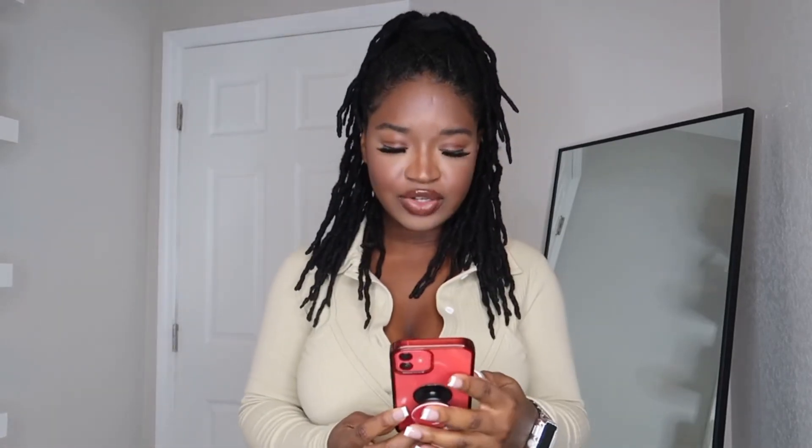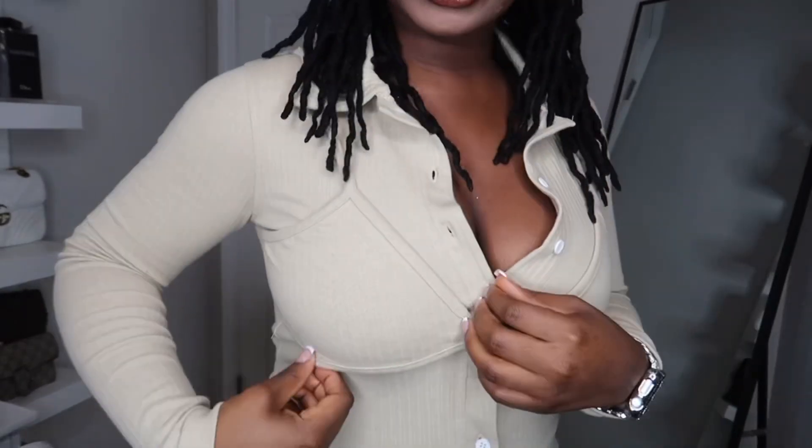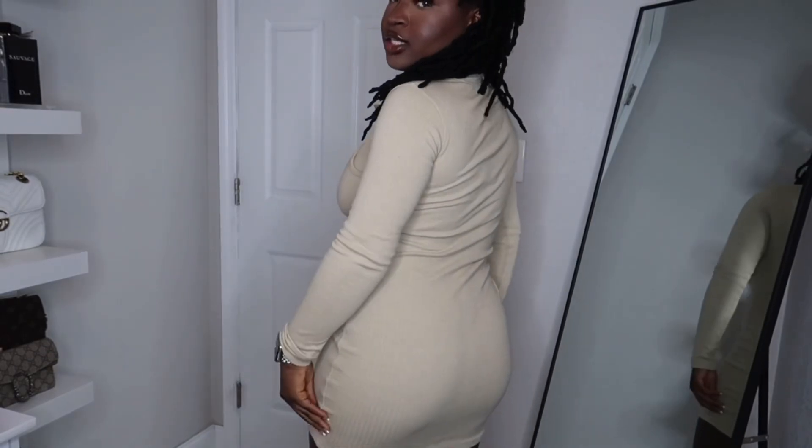I have on the first dress. This is the Stone Bralette Overlay Button Down Rib Bodycon Dress. I got this in a size two. It comes with a little bralette, which I really like — the bralette look is really cute.